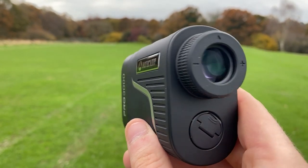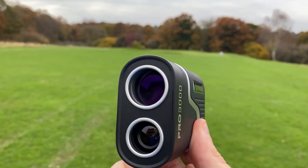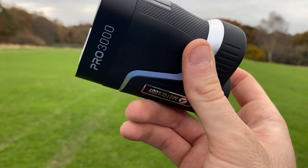On the tech side of this rangefinder, it is said to be accurate to 0.5 yards with seven times magnification. It has slope, which is very important, and it's also competition legal if you disable that slope feature. It has up to 1300 yards in range with 450 yards to an actual flag.